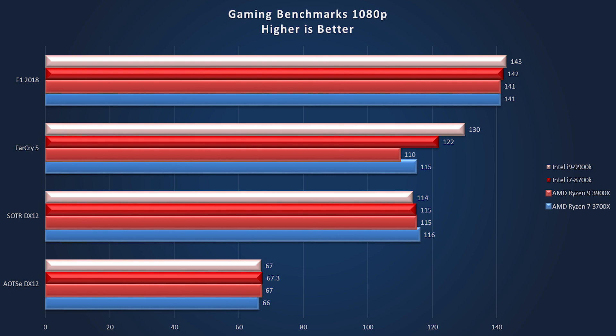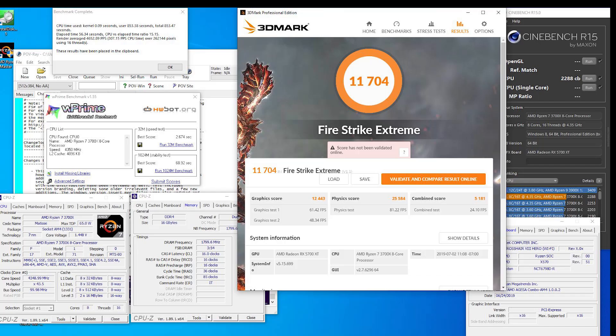Last we have Ashes of the Singularity running again at DX12. We are seeing 67 fps on the 9900K, 67.3 on the 8700K, 67 on the 3900X, and 66 on the 3700X — leaving them so close we could chalk this up to margin of error.